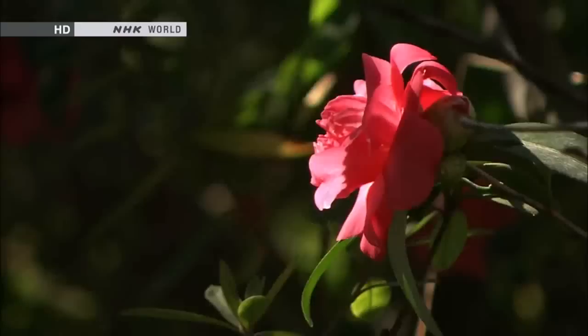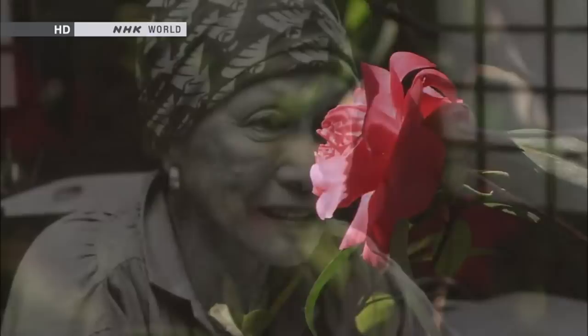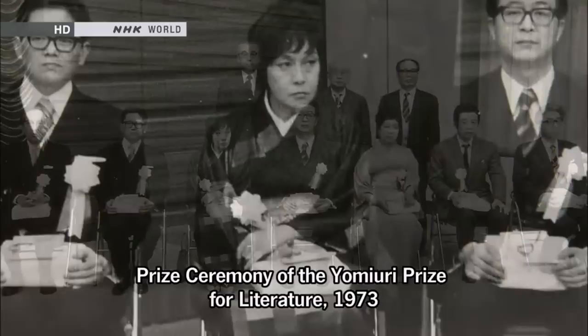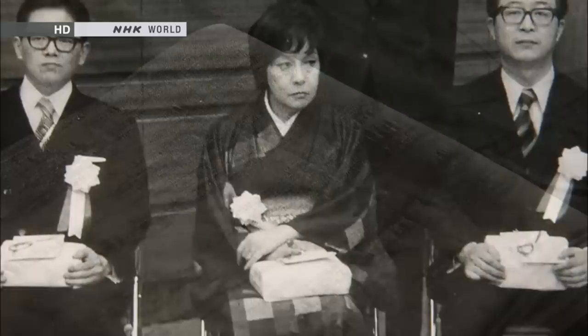Some express their way of life through the Tsumugi. Essayist Masako Shirasu always reviewed Buddha statues and other antiques with a unique sense of beauty, and she too passionately loved the Tsumugi. In 1973, Shirasu went to receive a literary prize dressed in a Tsumugi. Despite the fact that wearing a Tsumugi to such an occasion was considered taboo, she deliberately attended the ceremony in her Tsumugi, wearing a gold and silver obi.